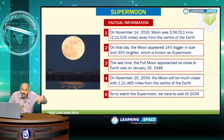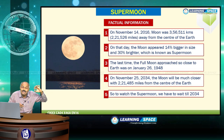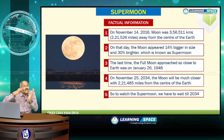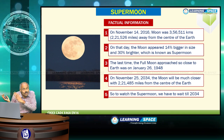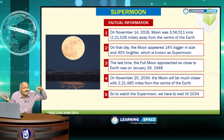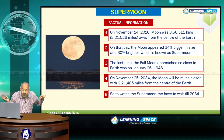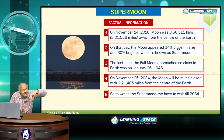Now on November 14th, 2016, it once again happened. The next time you will have to wait 18 more years. So the next supermoon will be on November 25th, 2034. To watch a supermoon, one has to wait another 18 years.